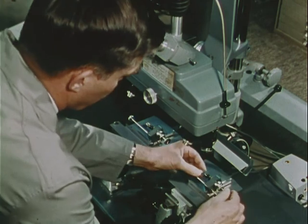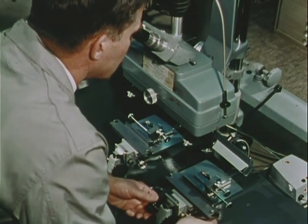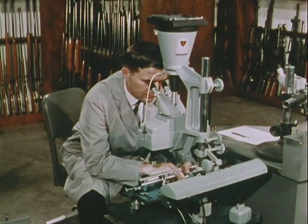Now he places the bullets on the two stages of this costly precision instrument — one of the test bullets he has just fired, and the evidence bullet recovered from the body of the victim. He adjusts the focus and rotates one bullet until it is directly lined up with the other. The composite image shows the striations on the bullets made by passing through the gun barrel. Like fingerprints, these markings are unique. A match shows that both bullets were fired from the same weapon.